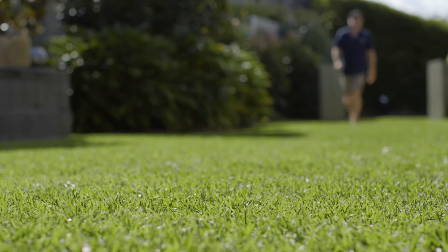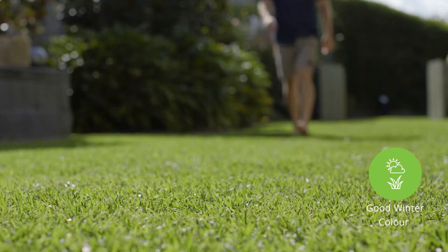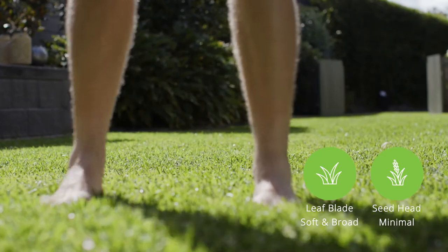With an excellent green colour throughout the year, including autumn and winter in most regions, it also has the ability to out-compete weeds. It produces little seed head and is soft to touch underfoot.